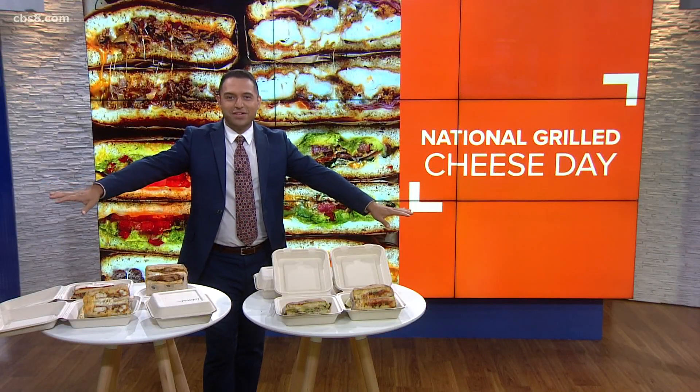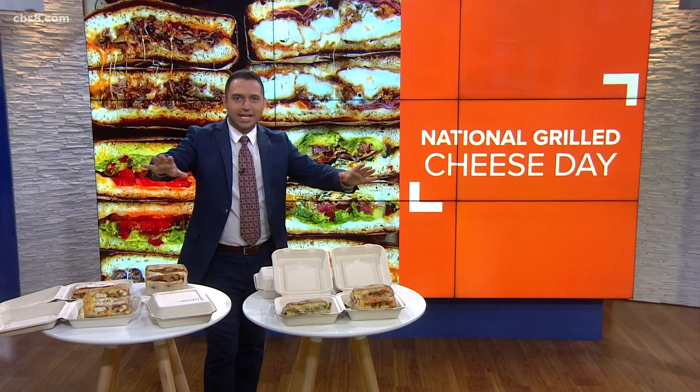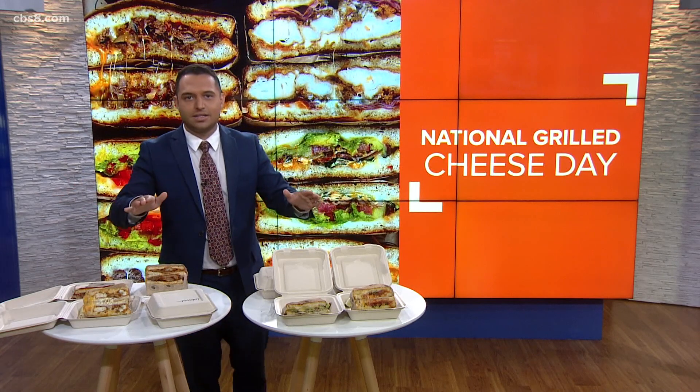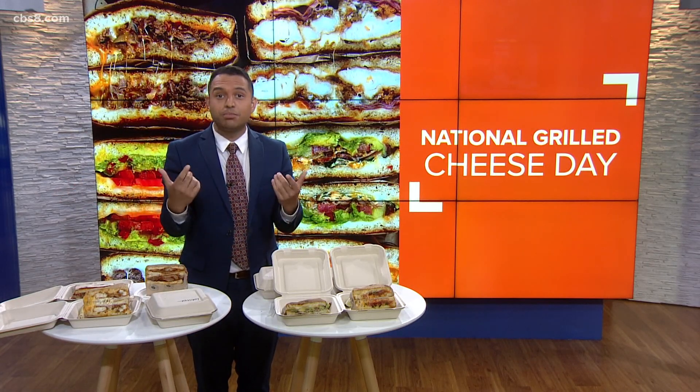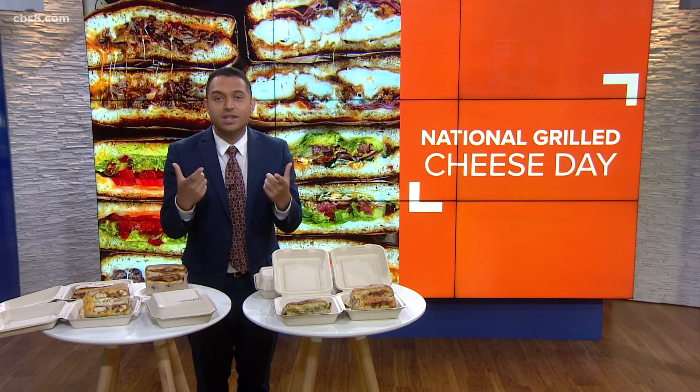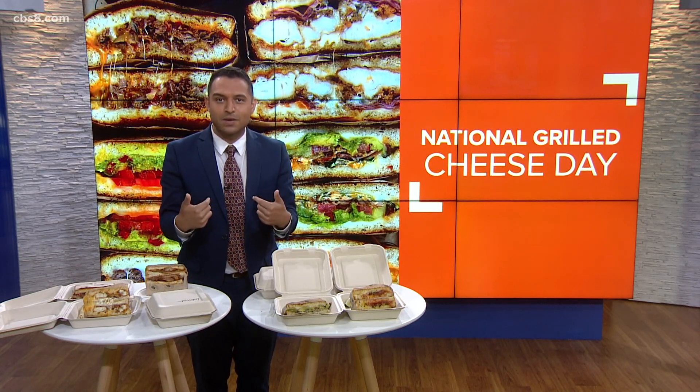It's 8:15 on our Monday morning. Welcome back everyone. Today is National Grilled Cheese Day. It's a favorite for many, of course, but some struggle with how to make the perfect gooey cheese center without burning the bread. I'm speaking from experience.